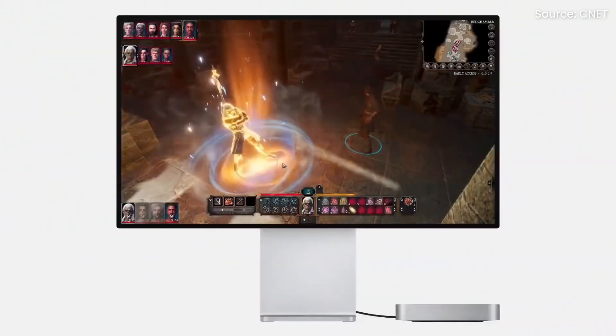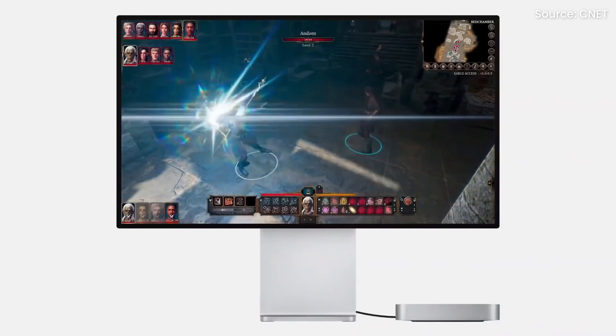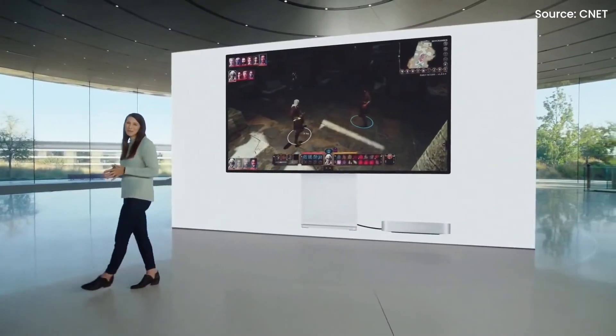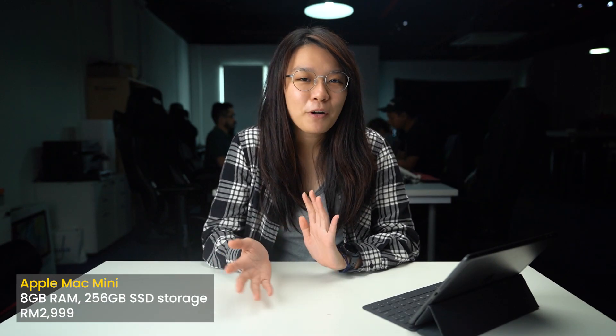Plus, the Mac Mini is now cheaper. Apple released the previous generation Mac Mini back in 2018 at a price of RM3,449 with 8GB of RAM and 256GB of storage. Now, the new Mac Mini is priced at RM2,999, and you can upgrade to a 512GB SSD at a price of RM3,799. Since the official pricing has already been revealed, this device should be available in Malaysia soon.